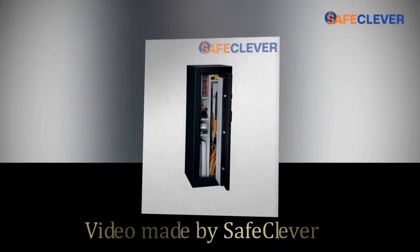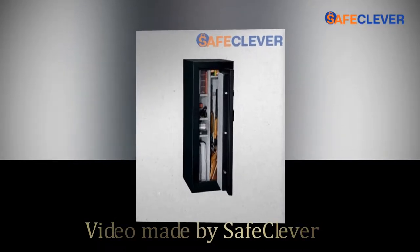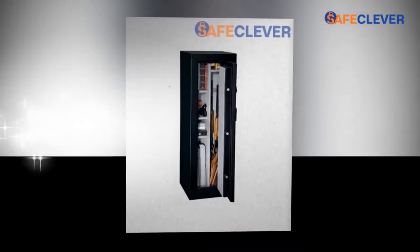Hello, we are safecleaver.com. In this video, we're going to show you the feature product of the Stack-On 10 gun safe.